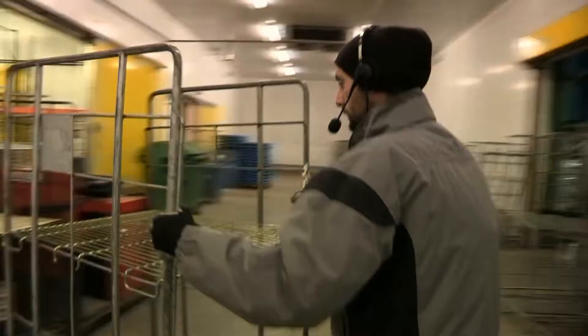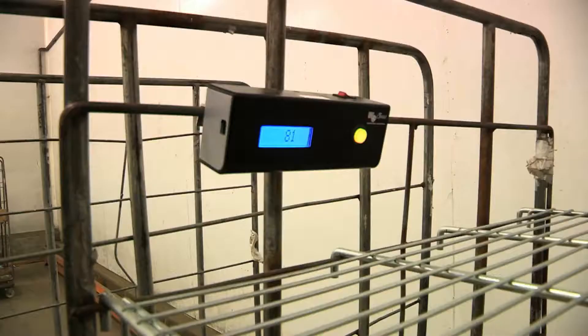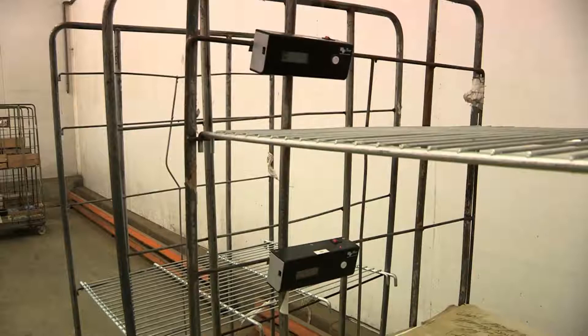Desgrenes Distribution uses roll cages. Each order preparation operator can manage 2 to 3 customer orders at a time. On each customer roll cage, the operator positions a Wi-Fi display unit.